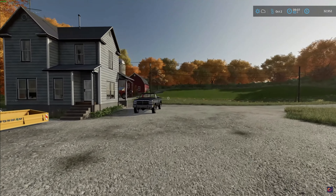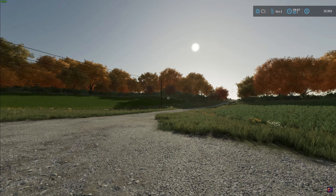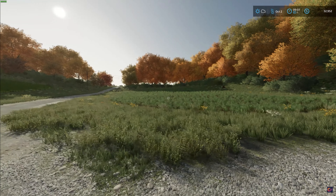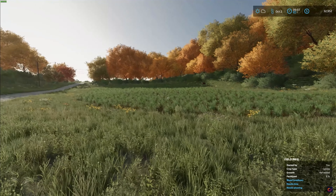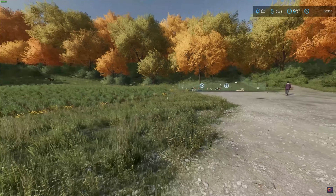Luckily we do have soybeans coming in and we've been doing some contracts, getting a little bit of money from that — that's been helping out quite a bit. We're up to about $32,000 currently. Alright, without further ado let's go ahead and get started — today we're gonna do some plowing and fixing our little plot of land.